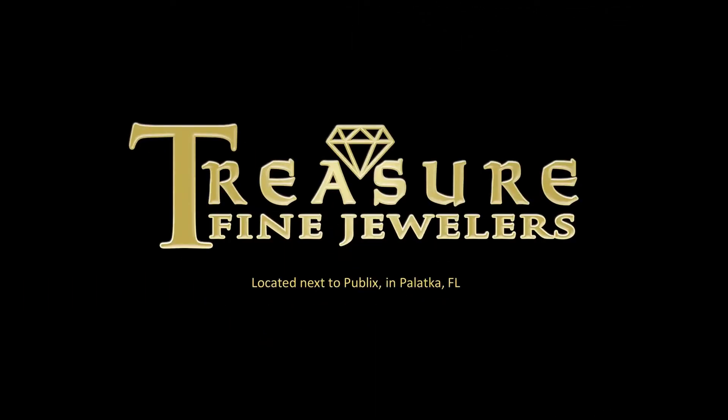So y'all come check out our ruby collection. All right, y'all. Bye. Bye.